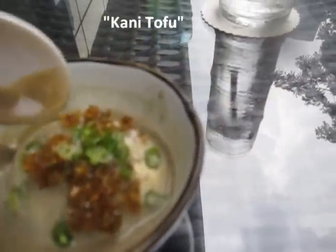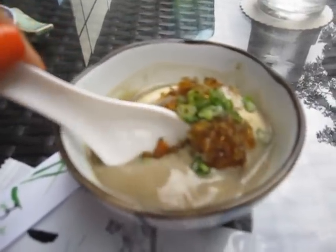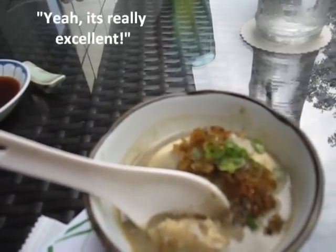This is one of our favourite dishes to eat here at Fukuichi. It's called the Kanu Tofu and it's basically a mixture of crab steak, prawns, century egg, and this special sauce that they have. This is the only place in Singapore that you can get this, so do check it out. It doesn't look very appetising but it's good, right? It's very excellent.